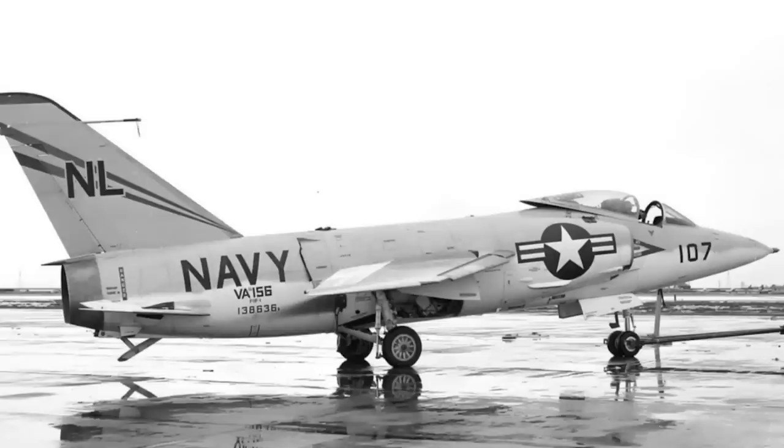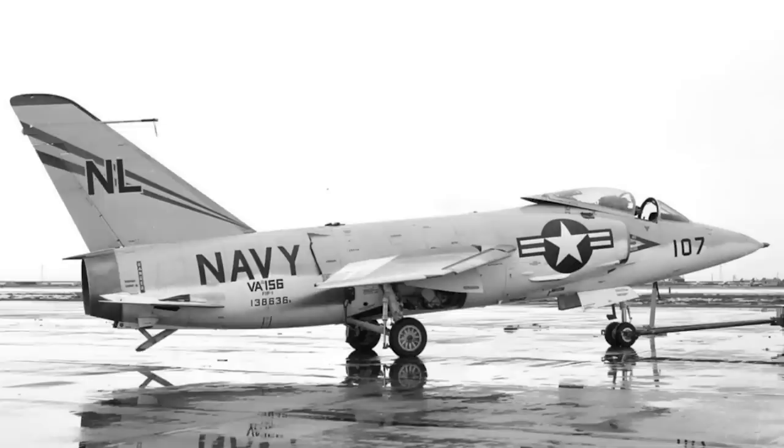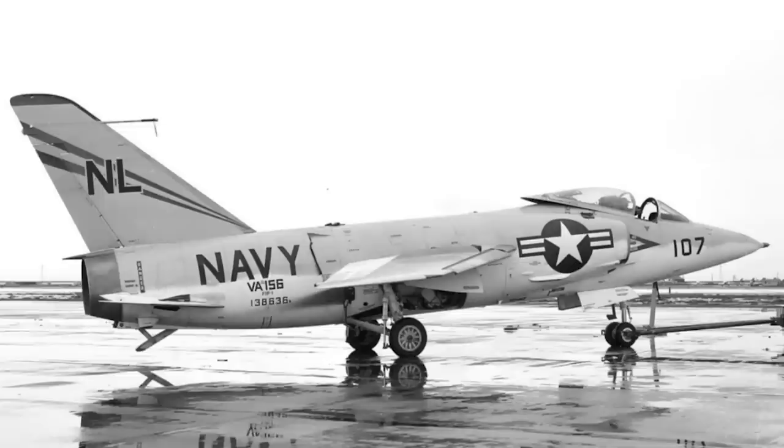The F-11 Tiger had a more unfortunate reputation as a gunfighter, because it is now principally remembered for being an aircraft that managed to shoot itself down. In 1956, a pilot conducted a test fire of his cannons during a shallow dive, which meant that he managed to catch up with his own projectiles as he flew down and hit himself. Sounds daft, but it happened — and that is what the Tiger is principally remembered for now.